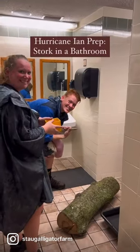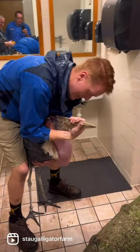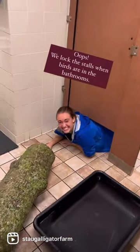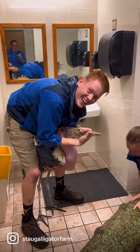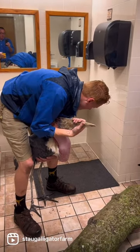What craziness is going on in here — storks in a bathroom! This is a nice secure building. We are locking the stork up in the bathroom because it's secure and we don't have to put him in a crate, which would make him more uncomfortable.